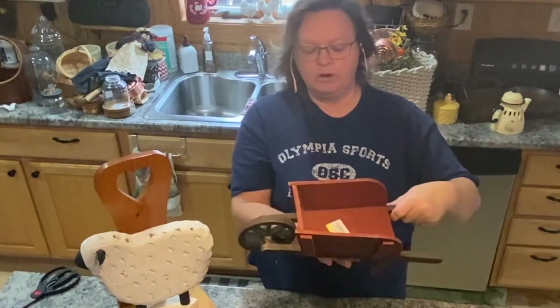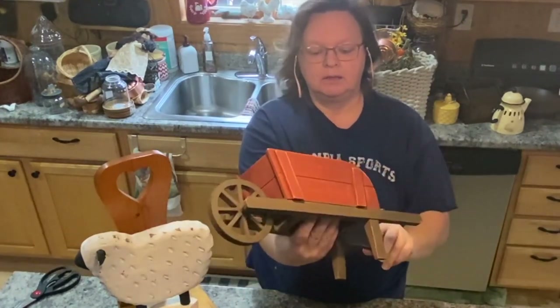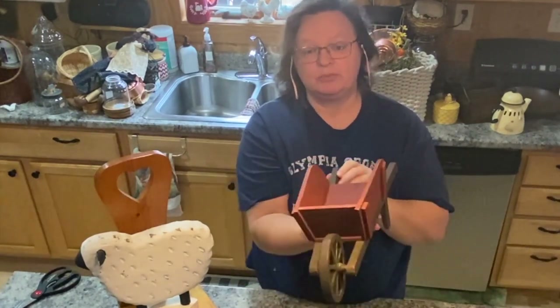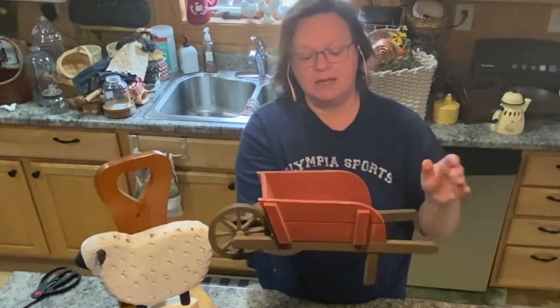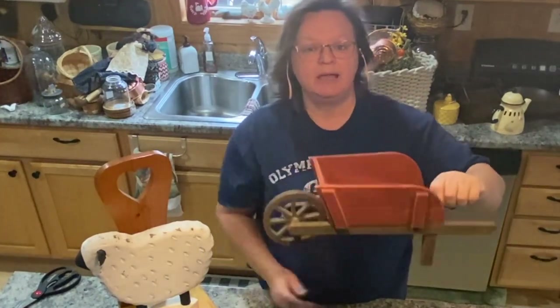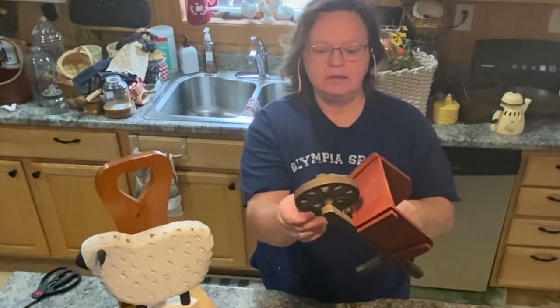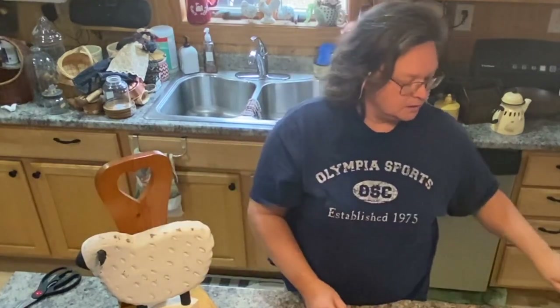Got this cute little wheelbarrow for $4 at Goodwill. Thought it would be great for spring — mostly put some flowers in there and make a little display. It'd be very cute, just a little wheel, little handles, cute little piece.